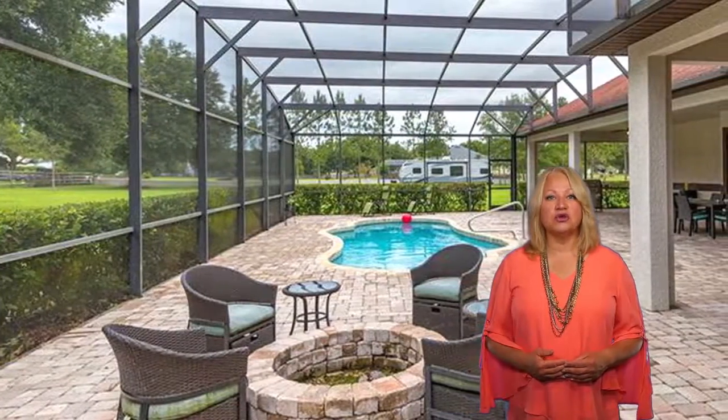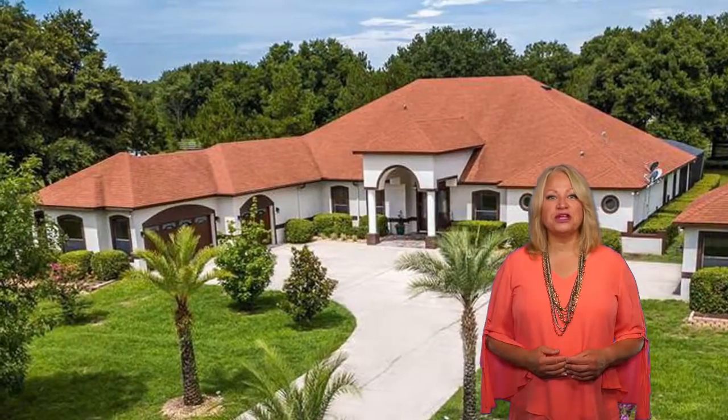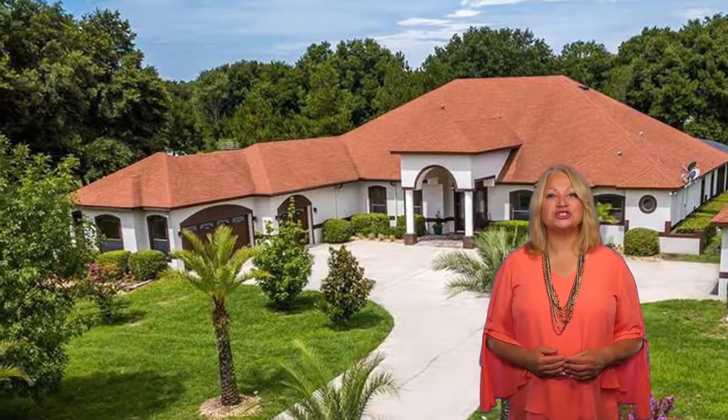This incredible outdoor living space offers 1,000 square feet of covered deck and a total of nearly 3,000 square feet of total enclosed space. This three-car garage is attached to the home and there's a separate detached two-car garage.